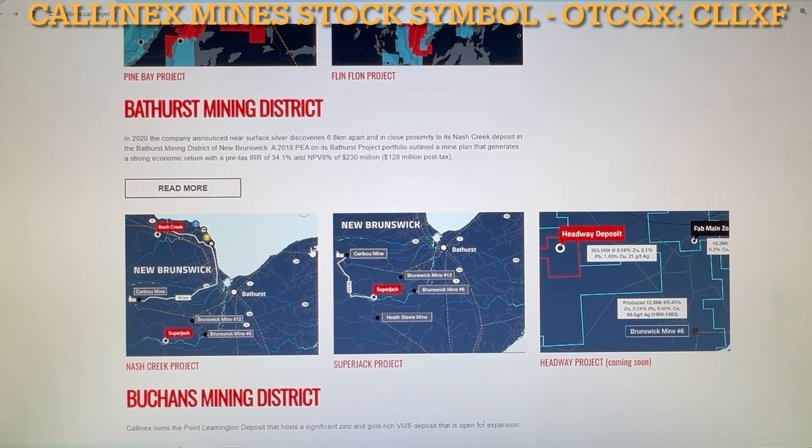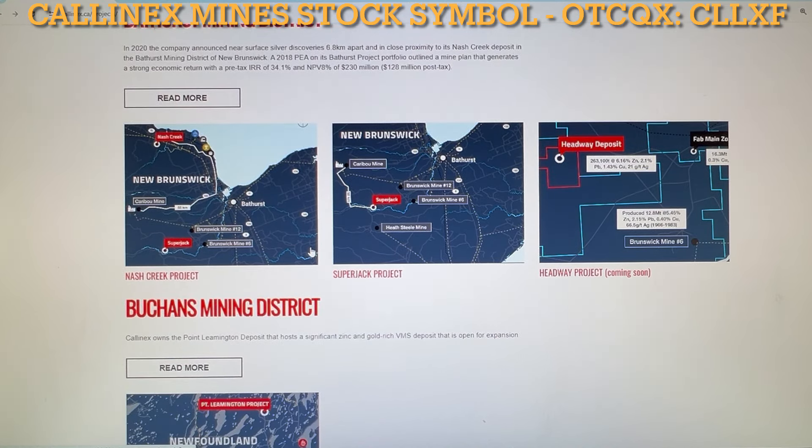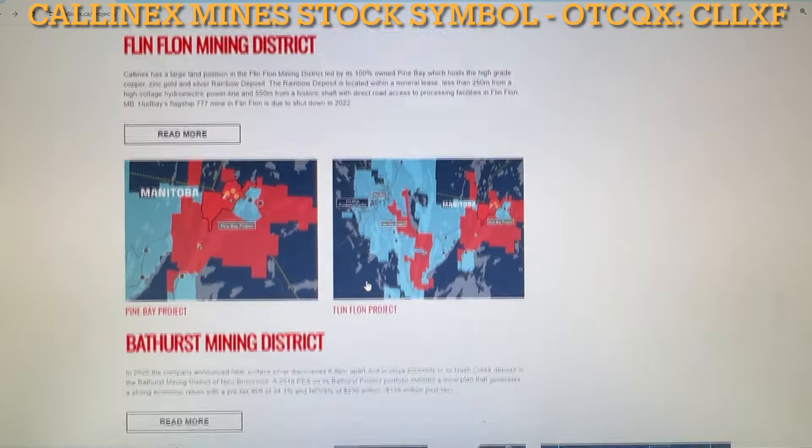The resource contains over 400 million pounds of copper equivalents. That resource could stack up to be one of the largest in the history of the Flin Flon mining district. And the deposit is open for expansion. Pretty good opportunity, it sounds like — in my opinion.